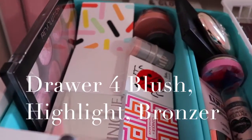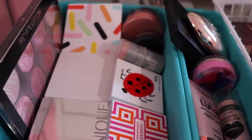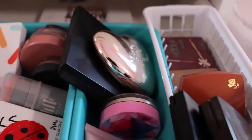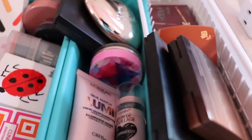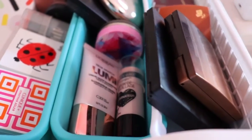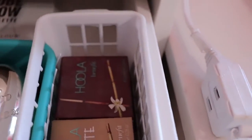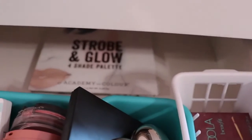In my fourth drawer I have all my blush. This is my Makeup Revolution Blush Palette — I love this palette. Then I have all my highlight stuff: Too Faced Highlight, Wet n' Wild Highlight, and Lumi Highlight. Then I have my bronzer, Hoola Bronzer in Light and Normal, and Strobe Glow Palette.